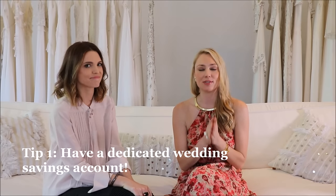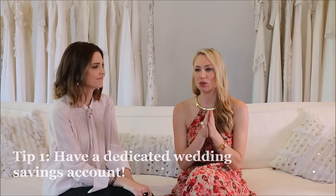To start this video, I'm going to share my financial money-saving wedding tips and tricks so that you get the most out of your budget, and then I'll hand the reins over to Danielle. My first recommendation is: open a savings account dedicated to your wedding.